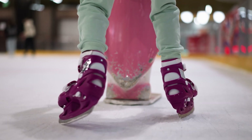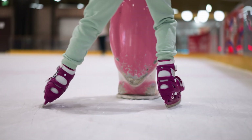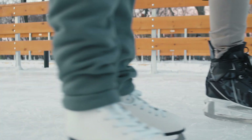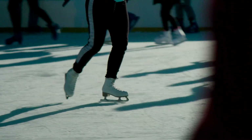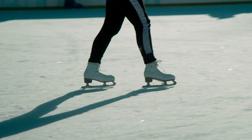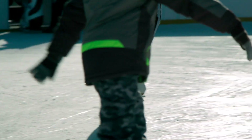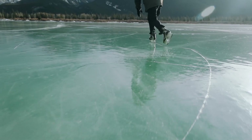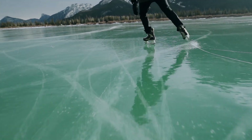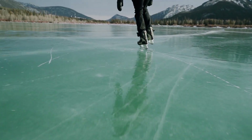Now here's something cool to finish with: ice skates. Why do you think skaters can glide so smoothly across the ice? Of course, the ice itself is smooth to help minimize friction. But it's also because of the thin metal blade on the bottom of the skate — it has a very small surface area touching the ice. Less surface area means less friction, which makes it easier to move quickly and smoothly.